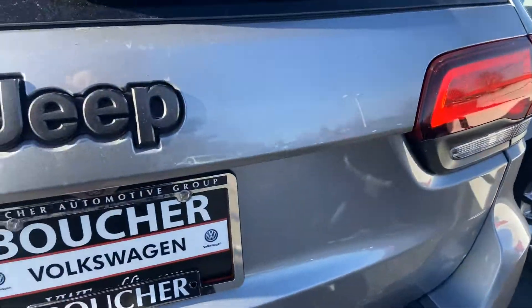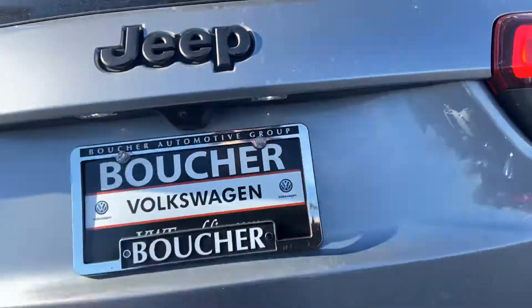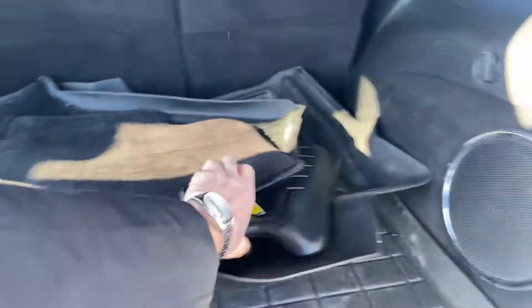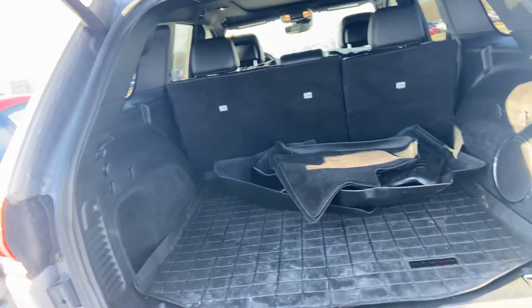Backup camera of course, parking sensors, power lift gate, and it has remote start. The previous owner included some nice WeatherTech mats, which is always nice to have.